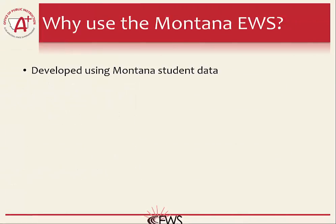There are many Early Warning Systems available throughout the country, so why should you use this one? The Montana Early Warning System is nationally recognized as a research-based and proven system. It has received very positive feedback from other states across the country through numerous presentations to fellow educators and researchers. The Montana Early Warning System has been validated and is a great contribution to the field because it was developed using data from Montana students, meaning the system is specific to Montana students, their needs, their environment, and their culture.